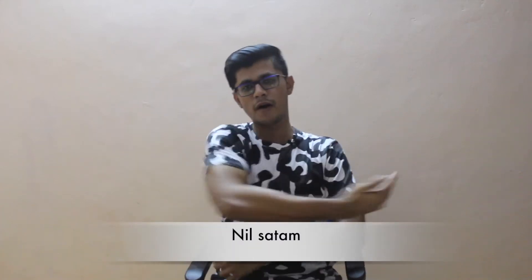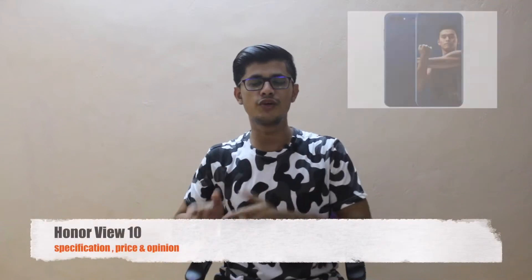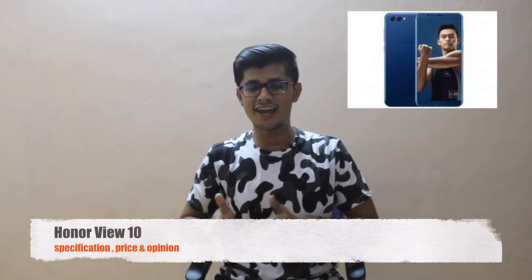Hey guys, this is Neil Park with another video. In this video we're talking about Honor View 10, also known as V10. This device just got launched by Honor alongside the Honor 7X, and it packs some jam-packed specifications.